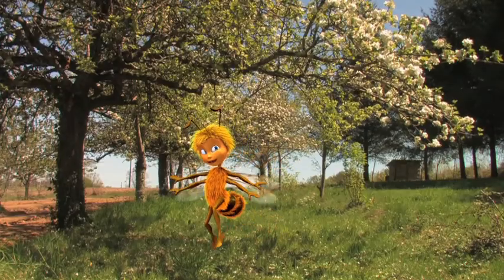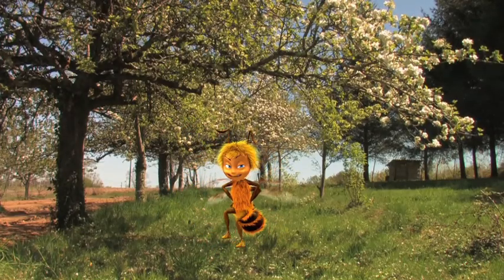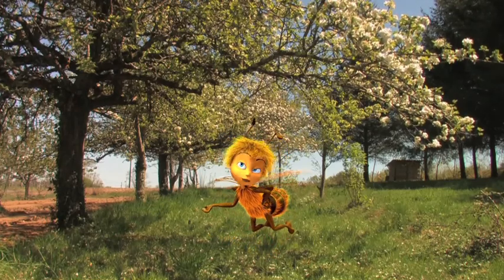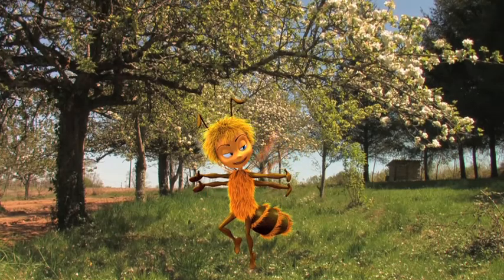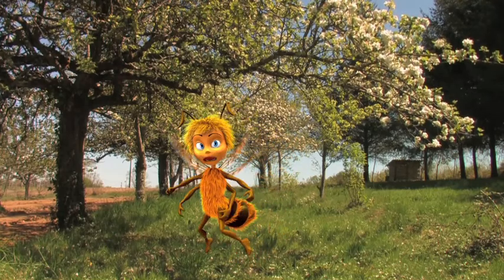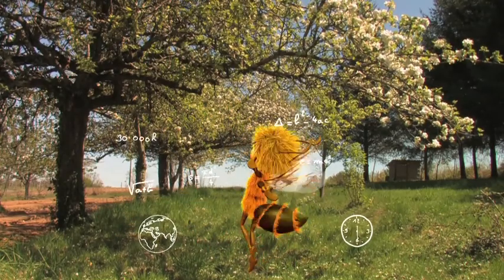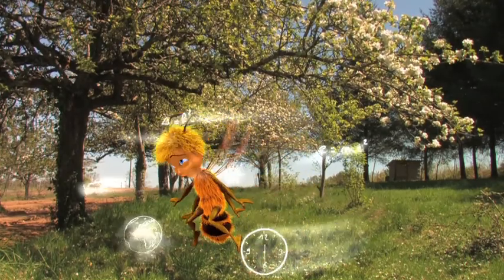It takes 30,000 hours for a bee to gather what's needed to produce one kilo of honey. The distance traveled is equivalent to going around the world four times. Yes, that is enormous — all these numbers make my head buzz.